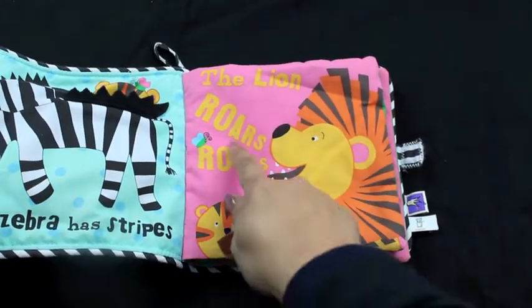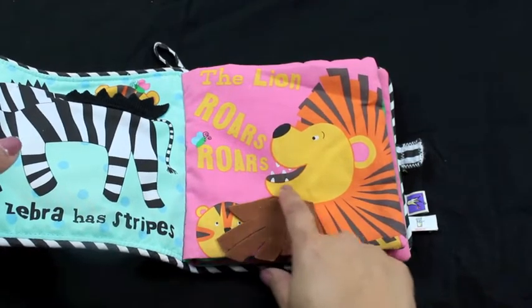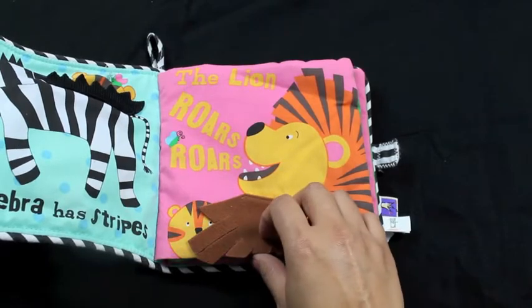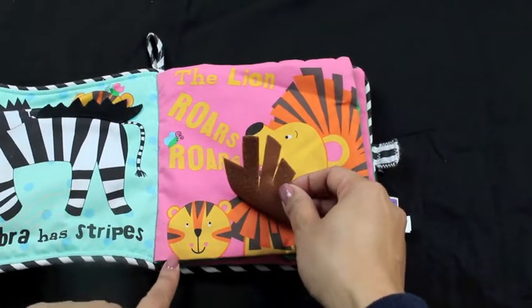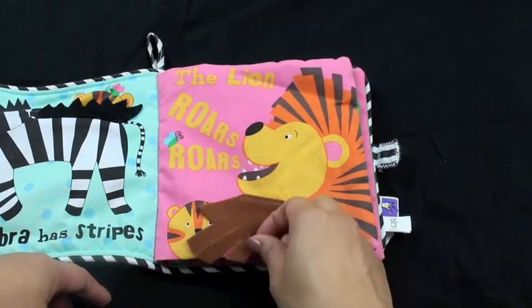The lion roars, roars. Can you roar like a lion? Roar. And there's Baby Tiger. He's saying hi to the lion. Hi, Baby Tiger.